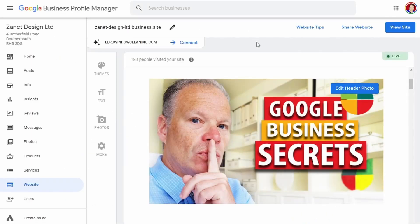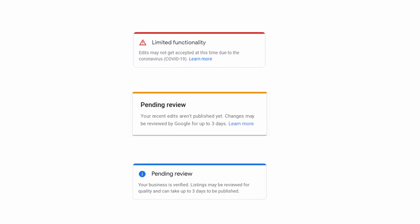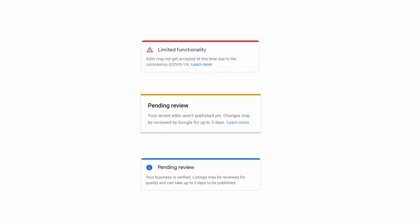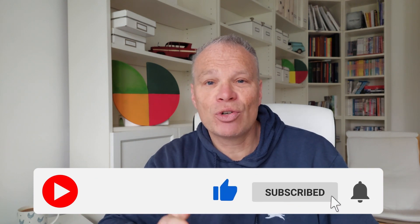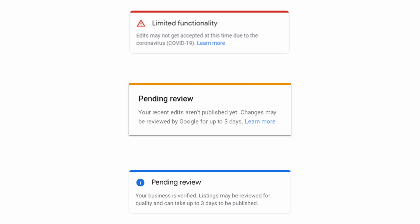Google has different trust colors. Chris Palmer recently referred to this: red is quite limited when it comes to a pending business, but if you start adding things like 'What's New' or events, you can get it up to orange. Adding the opening date and images can get it up to blue. These colors imply that Google has an algorithm that knows how trustworthy your business is, and adding these elements signals to Google that the business is trustworthy, helping a pending business get accepted.